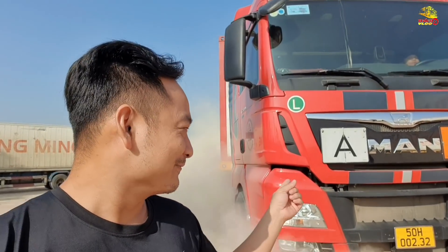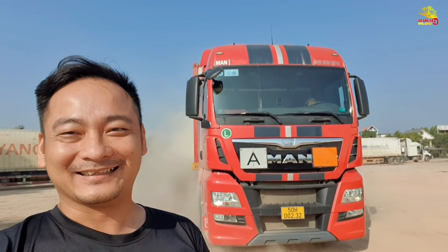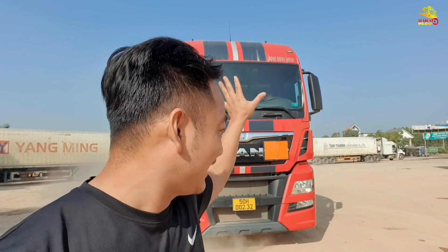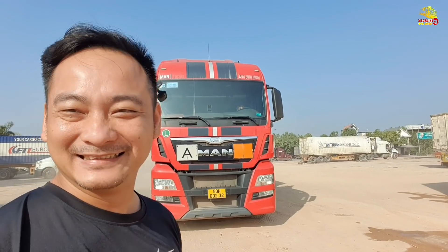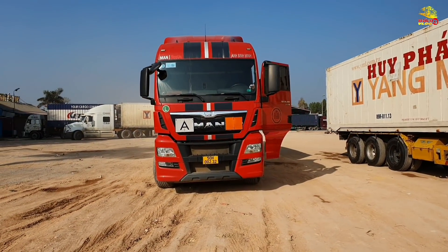Xin chào anh em, hôm nay mình sẽ giới thiệu đến anh em một siêu phẩm đó là chiếc MAN số tự động. Đây thực sự là một siêu phẩm và từ trước đến giờ mình chưa có dịp quay. Chuyến này mình vừa có thể giới thiệu đến anh em về nội thất, ngoại thất, rồi cả trải nghiệm và lái thử. Từ sáng giờ mình đã cất công tìm hiểu rất kỹ rồi, bây giờ sẽ quay camera lại để giới thiệu.